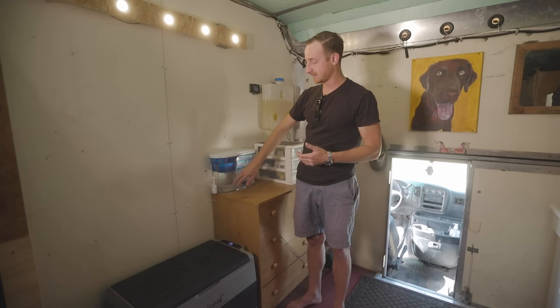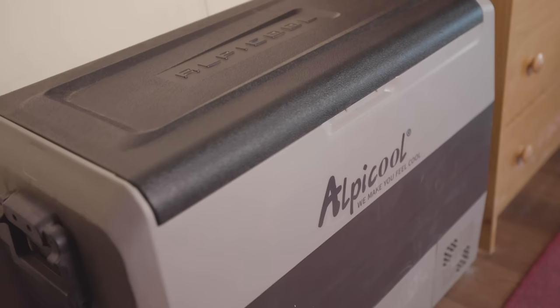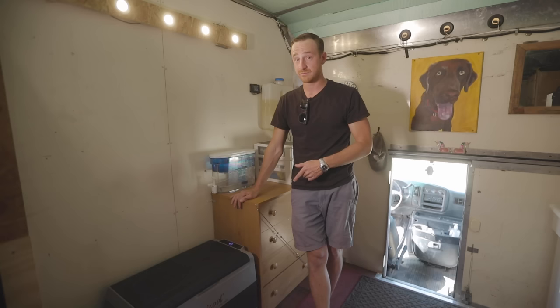I have my refrigerator down here — the Alpicool 65-liter, it's a T65, so a dual-zone fridge/freezer. That was a big upgrade from the last one I had because that one was only a refrigerator. These things are awesome — they run like 45 watts, so almost no power draw as far as a refrigerator goes, but keeps things super cold and freezes them well below freezing.